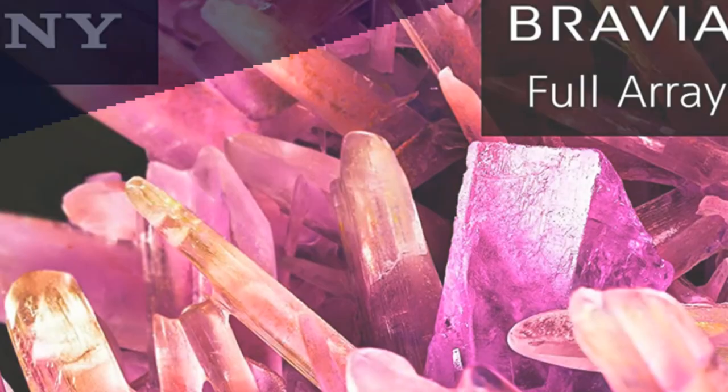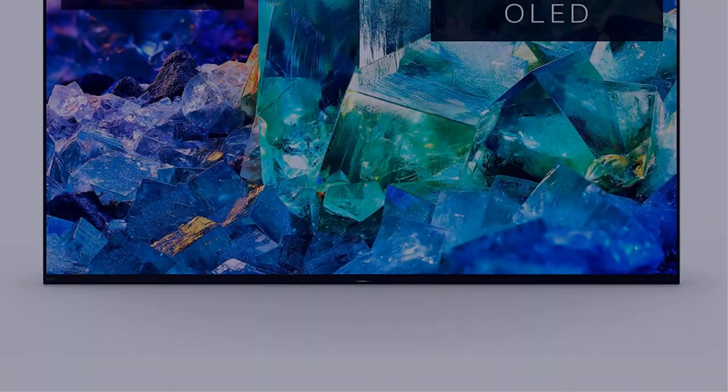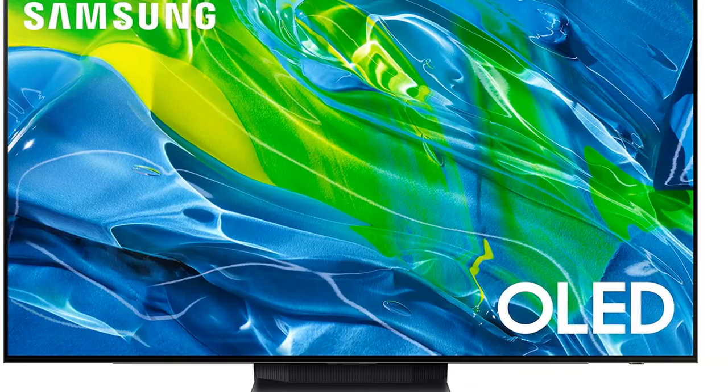In this video, I have compiled a list of the top 5 best 4K TVs in the market that are worth buying. So let's get started.